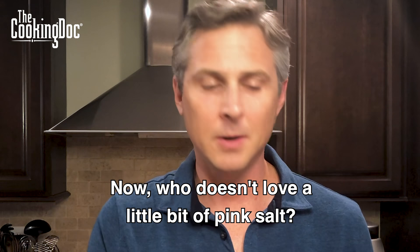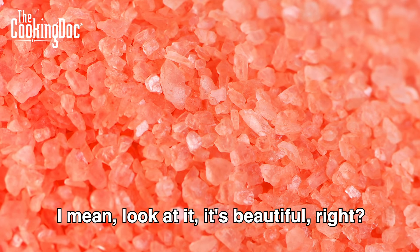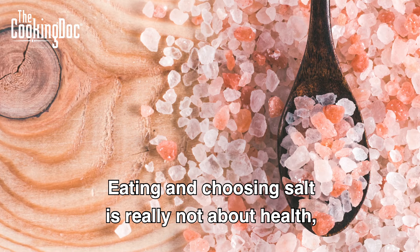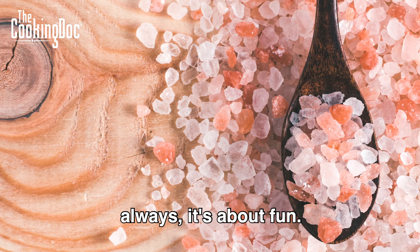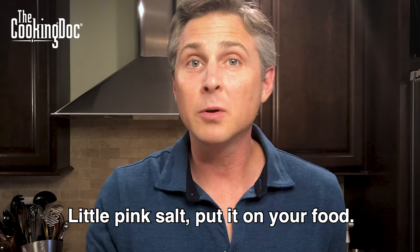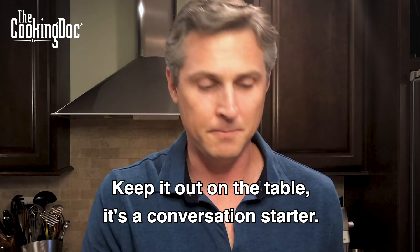Now, who doesn't love a little bit of pink salt? I mean, look at it — it's beautiful, right? It's fun. Eating and choosing salt is really not always about health. It's about fun. A little pink salt, put it on your food, keep it out on the table — it's a conversation starter. I love it.